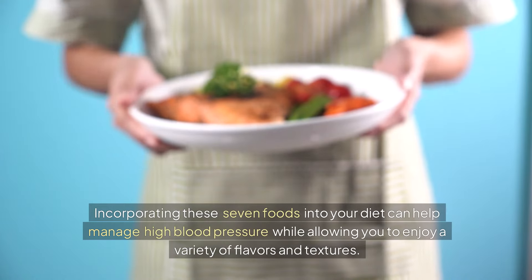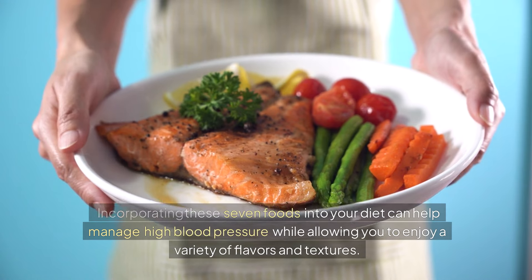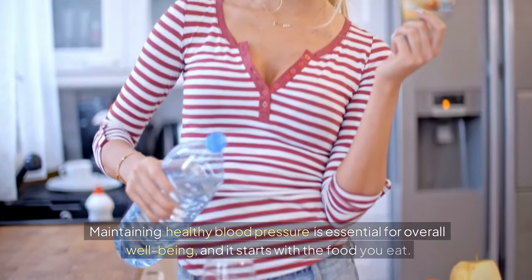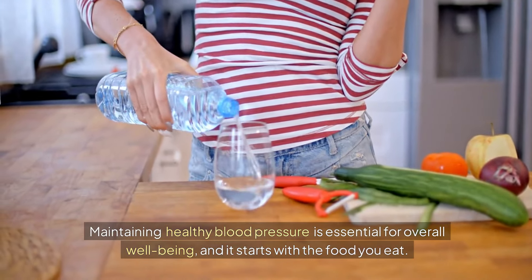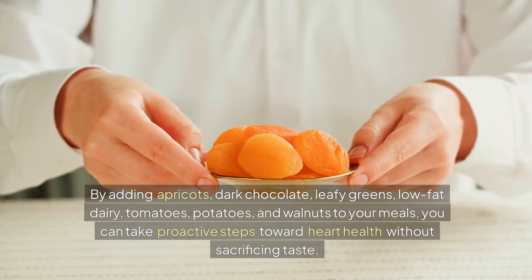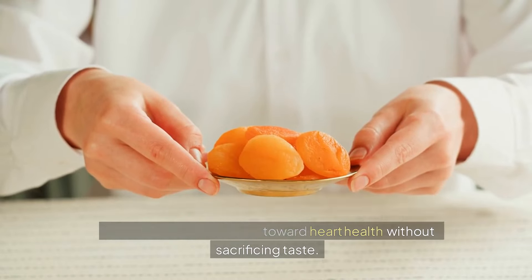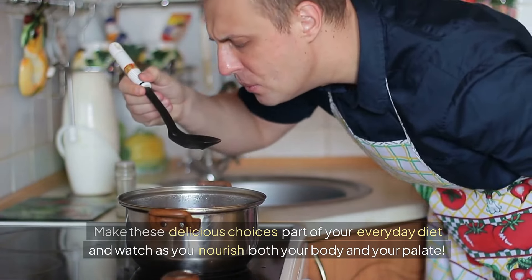Incorporating these seven foods into your diet can help manage high blood pressure while allowing you to enjoy a variety of flavors and textures. Each option offers unique health benefits that support your cardiovascular system. Maintaining healthy blood pressure is essential for overall well-being and it starts with the food you eat. By adding apricots, dark chocolate, leafy greens, low-fat dairy, tomatoes, potatoes, and walnuts to your meals, you can take proactive steps toward heart health without sacrificing taste. Make these delicious choices part of your everyday diet and watch as you nourish both your body and your palate.